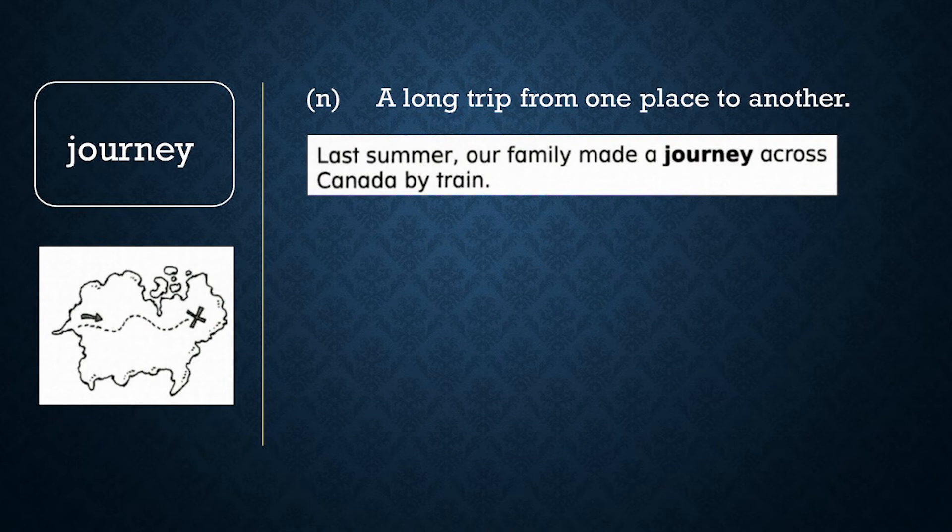Journey. A journey is a trip from one place to another. It is often one made over a great distance. Last summer, our family made a journey across Canada by train.